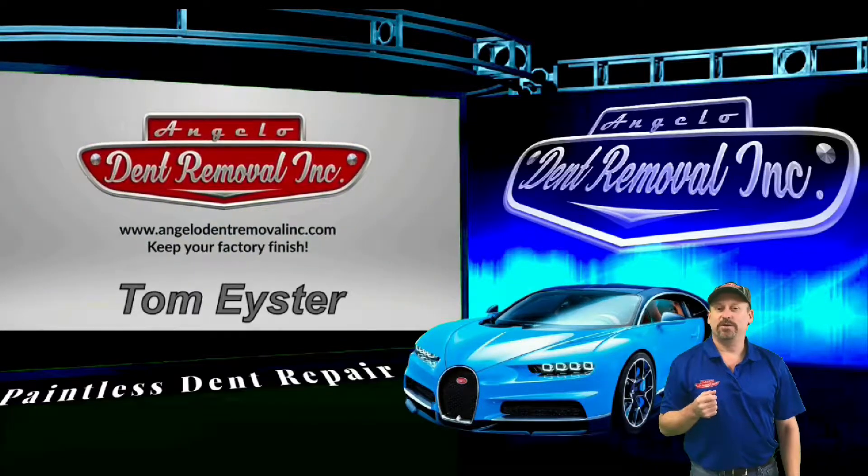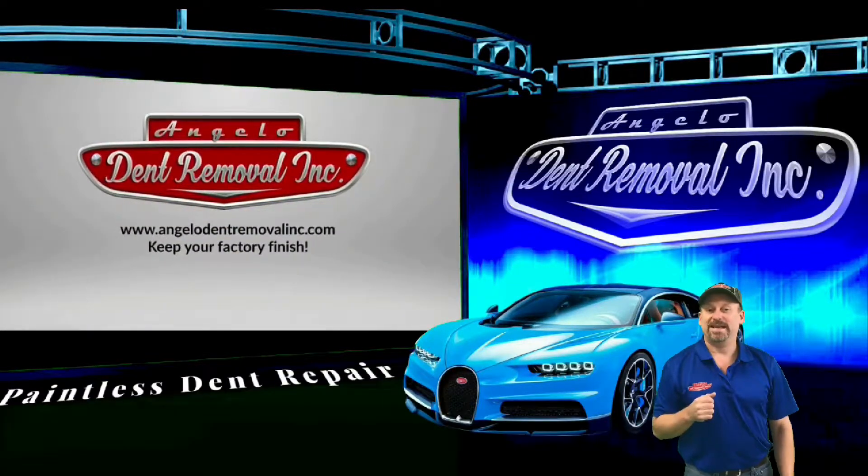Hi, I'm Tom Eyster, the owner of Angelo Dent Removal, and we specialize in paintless dent repair.